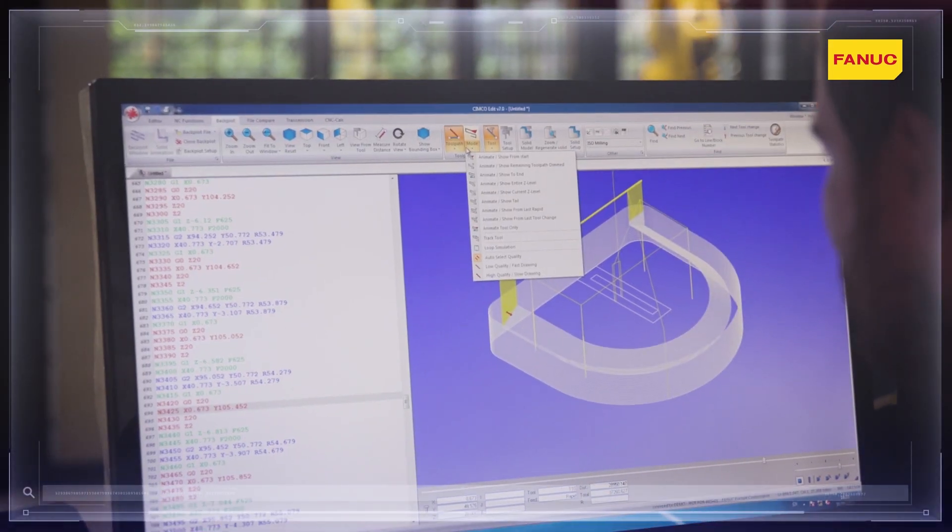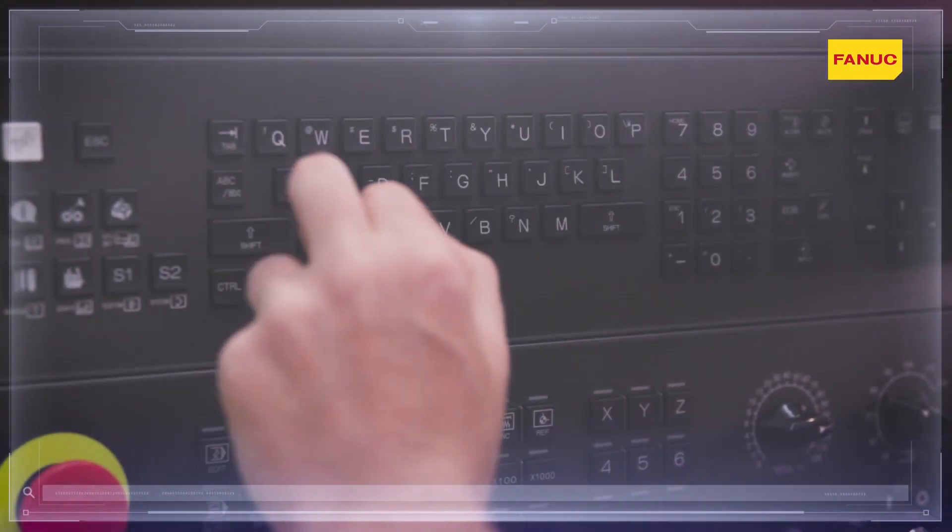In the case of machining operations requiring the use of a CAD-CAM station, the new PC operation feature enables them to be remotely controlled directly on the console of the numerical control system.